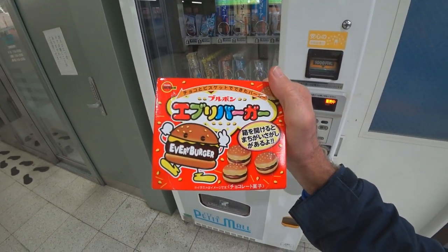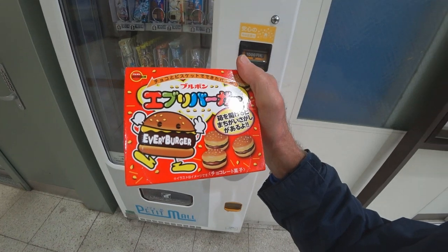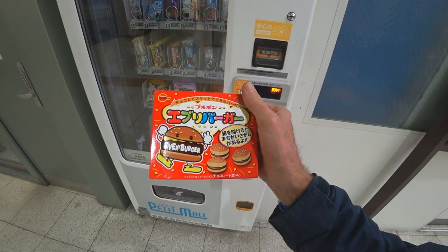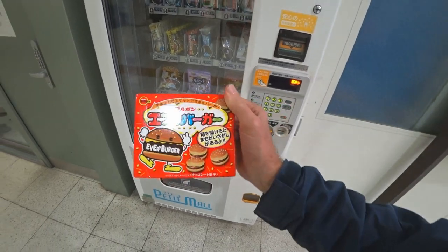Definitely the best day of my life. If we're gonna have some Every Burger - I don't do these often but when I do it's always a treat. Love the packaging. I'd have to say this is my favorite snack in Japan right here. And they come in snack packs - yes! If you are lucky enough to win one.